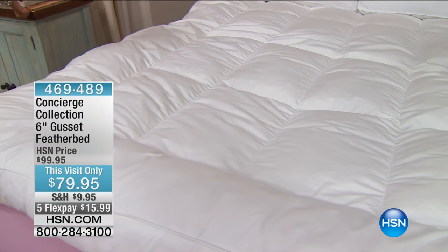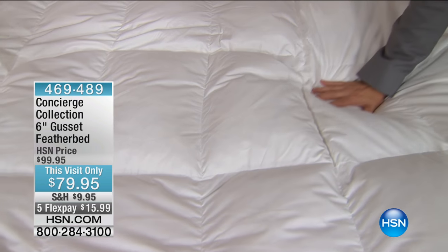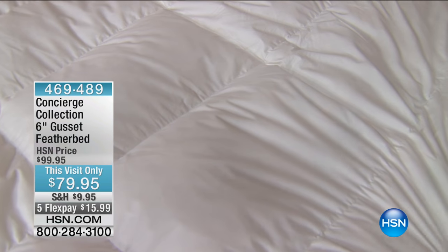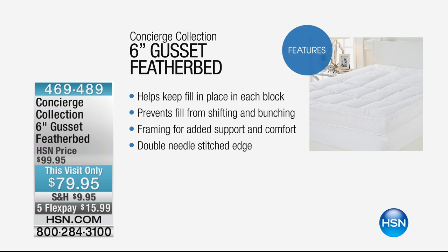Feather beds are one of my favorite items to sell — I've been at HSN for over 15 years — because I know what a difference it can make in your mattress. Isn't this a bed you just want to jump right into? It's not just a hint of feathers. It is a full six-inch gusseted feather bed — the largest feather bed we carry. Inside, you've got white duck feathers with a small quill. You've got a 100% cotton cover, 233 thread count, and it's also down-proof. It has that gusset so it really allows it to loft and billow, and the baffle box construction means the fill won't shift or bunch. Double needle stitched, keeping everything inside.